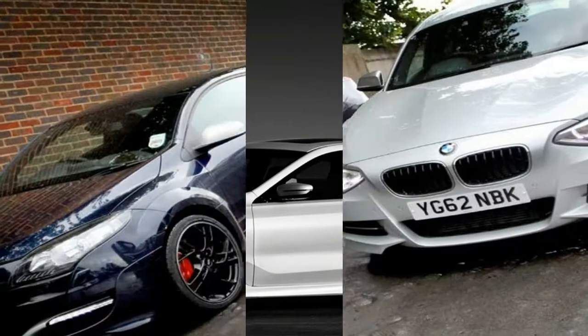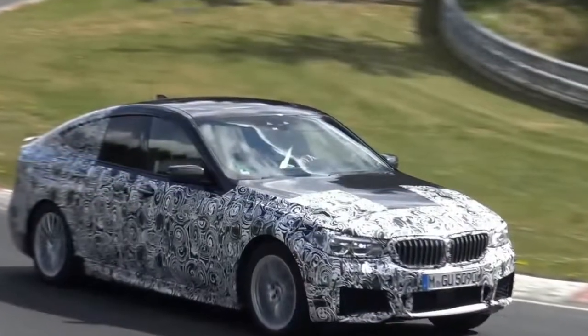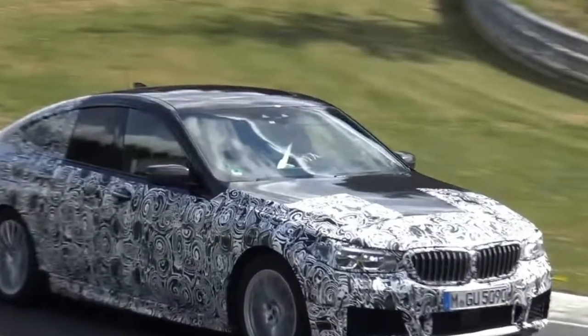The existing 6 Series range is moving up to 8 Series territory when it's replaced. That leaves space for something more premium than a 5 Series to fill that gap.